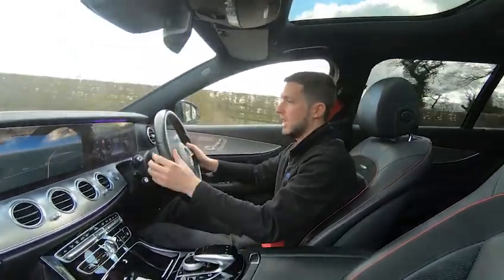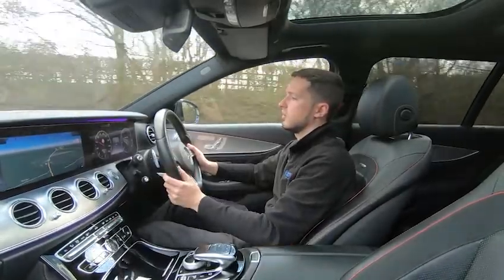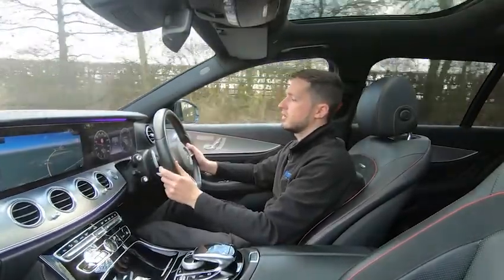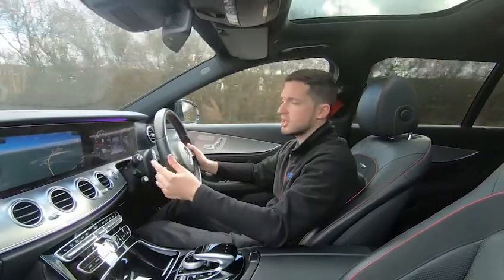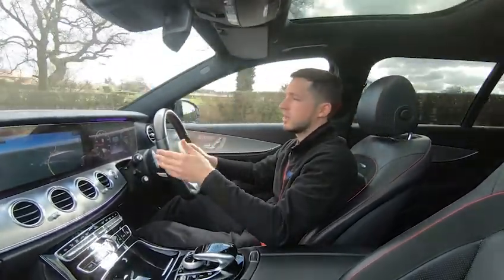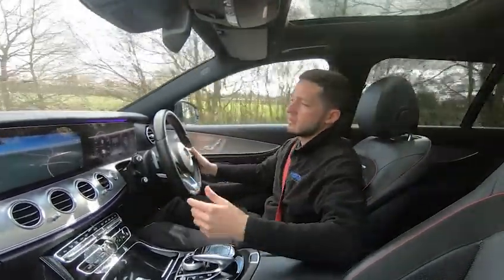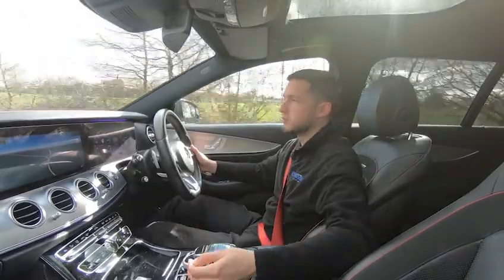For example, we're now in eighth, seventh, sixth, fifth, fourth, third gear. You do have 396 brake horsepower — it sounds fantastic — and with it being the estate, you've got all the practicality that you're going to need as well. It's incredibly practical with plenty of leg room and plenty of boot space.